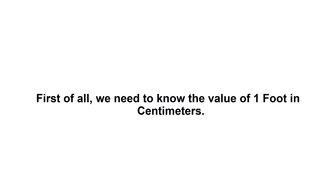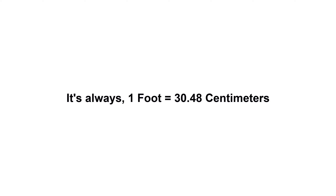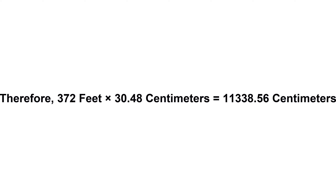372 feet in centimeters. First of all, we need to know the value of one foot in centimeters. One foot equals 30.48 centimeters. Now we have to multiply 30.48 by 372. Therefore, 372 feet times 30.48 centimeters equals 11,338.56 centimeters.